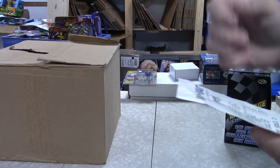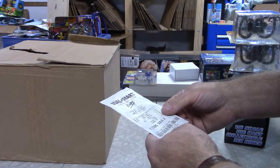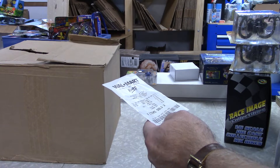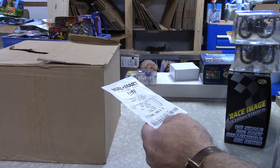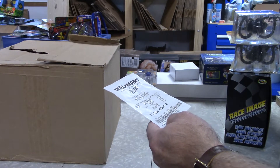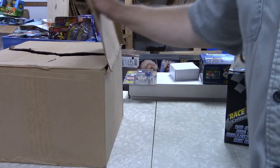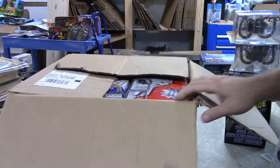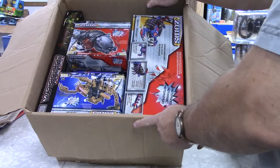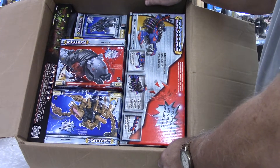Here's the receipt — Walmart, June 21st of 2004. The Doc Ock figures were five dollars and twenty-eight cents each. Alright, let's see what we got in this next box — oh, this is interesting, I've had a few Zoids.